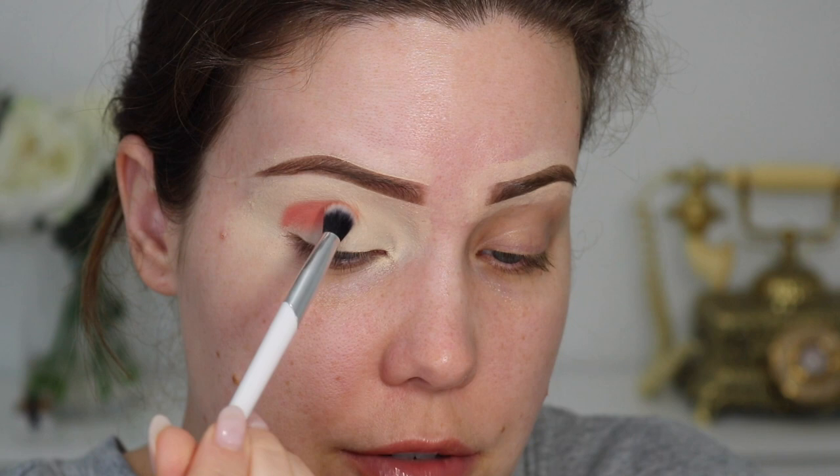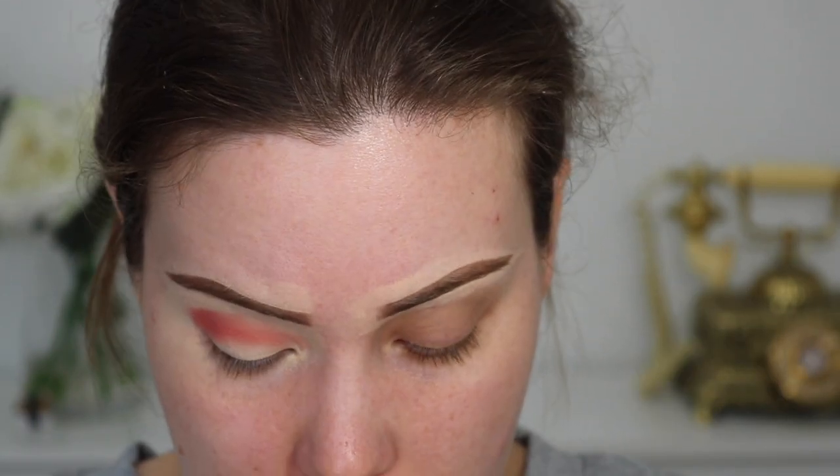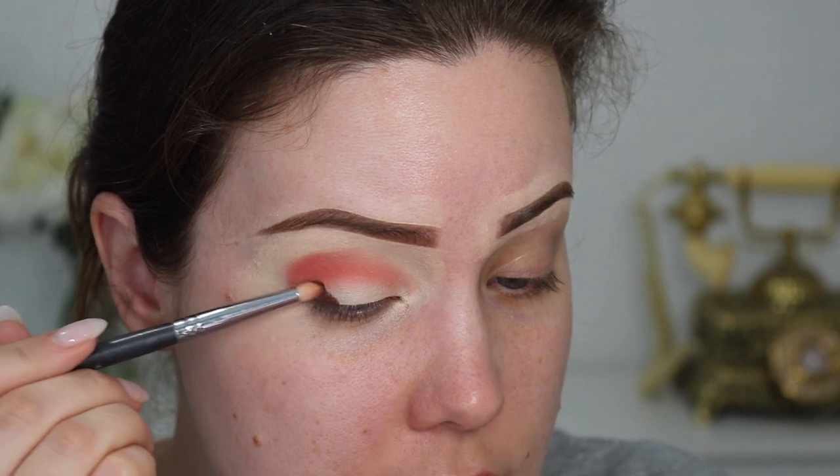If you guys want to see individual looks on each of these collections I can certainly do that. I was gonna do an individual video on each collection and do dupes, but I just couldn't handle it, so I was like let's just do one bigger video. I asked on my posts what you guys would prefer and it was pretty split down the middle. Okay so that color is laid down — now I'm gonna dip into the Wannabe palette and go into this deep reddish brown called Beezy, and place it on the outer corner.